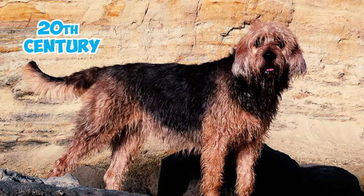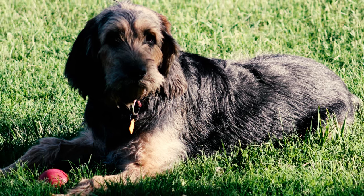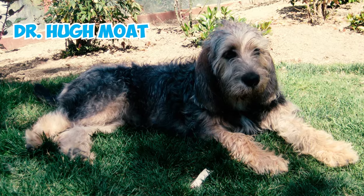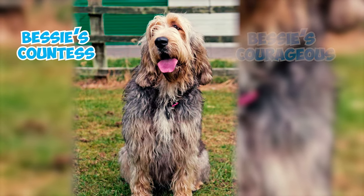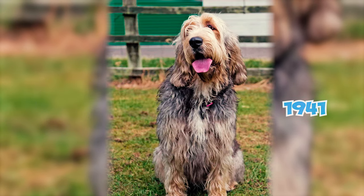Number thirty-eight: the first otterhounds in the United States arrived in the early 20th century. Six otterhounds were exhibited at an AKC show in 1907, and the first AKC-registered otterhound was Hartland Statesman from England in 1910. Number thirty-nine: Dr. Hugh Moat was a notable figure in the otterhound community; he bred the first litter of otterhounds in the US with Bessie's Courageous and Bessie's Countess, and from this litter came the first AKC champions in 1941.